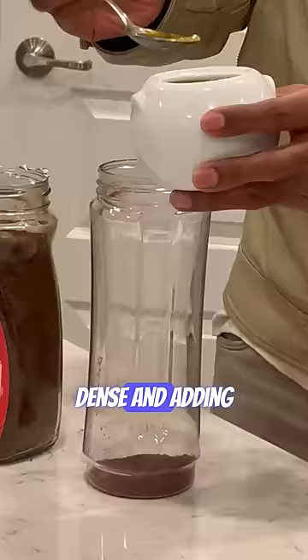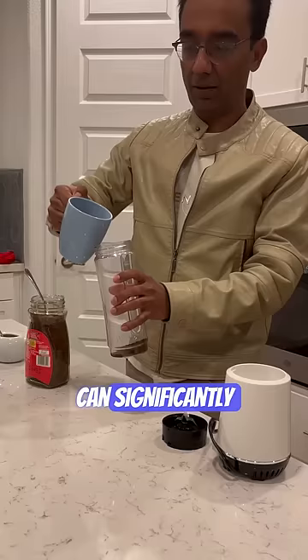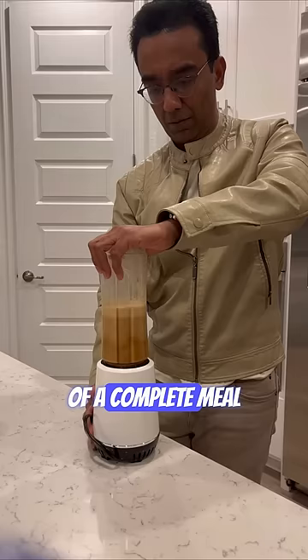Ghee is calorie-dense and adding it to coffee can significantly increase the calorie content of the beverage. It lacks the nutritional balance of a complete meal and hence cannot be considered as a meal replacement.